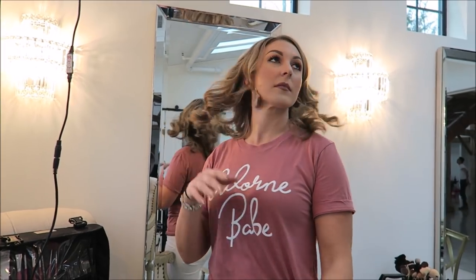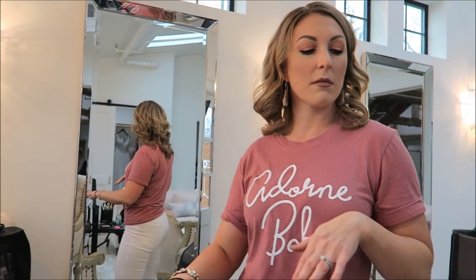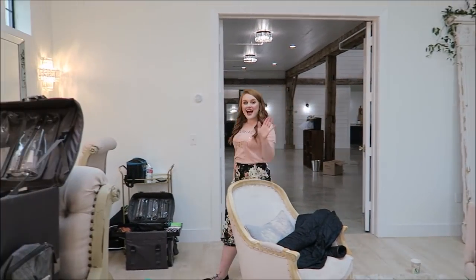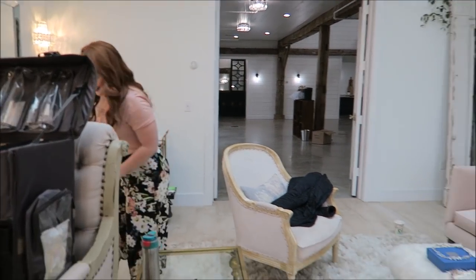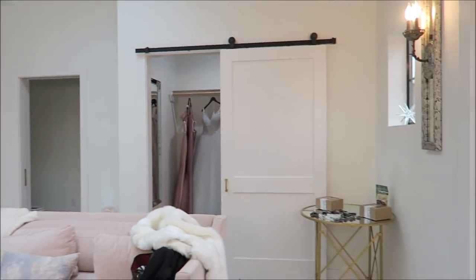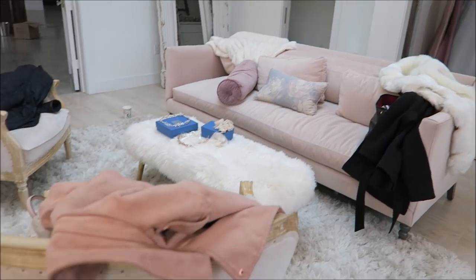This is Christy with Adorn Artistry doing my makeup today — we're getting glam, she's amazing! And this is Shelby, she did my hair. They're doing such an amazing job, and look at this place — it's absolutely stunning. Can I move in already?